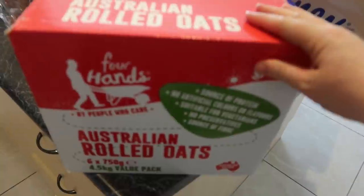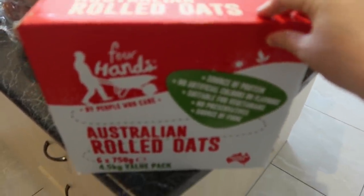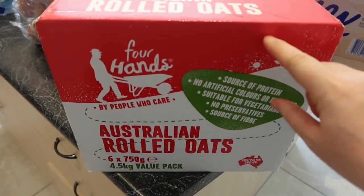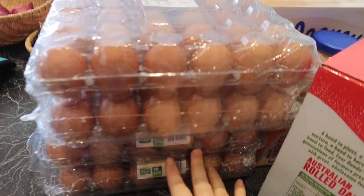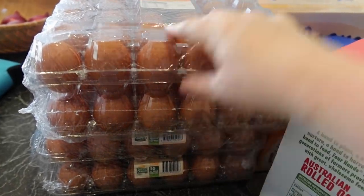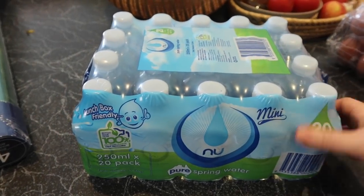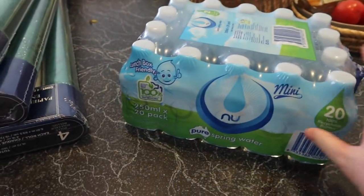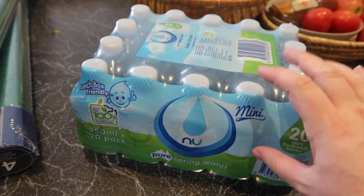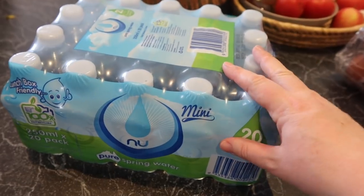I wanted to grab some more oats, so this is a box of six packets — it works out to be a good deal at about $10. Lots of eggs — 120 eggs, I got two of these. I got a bottle of the normal size — about 500 or 600ml waters in a pack of 30. I just like to have some disposable water bottles in the car.